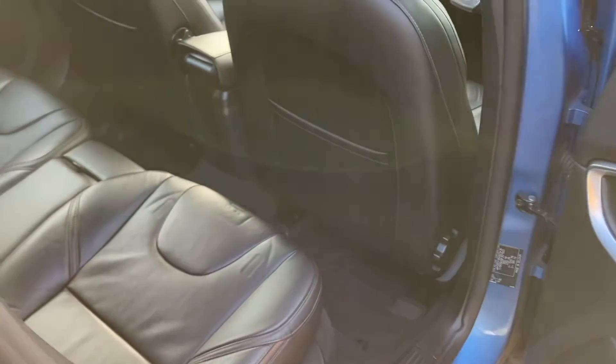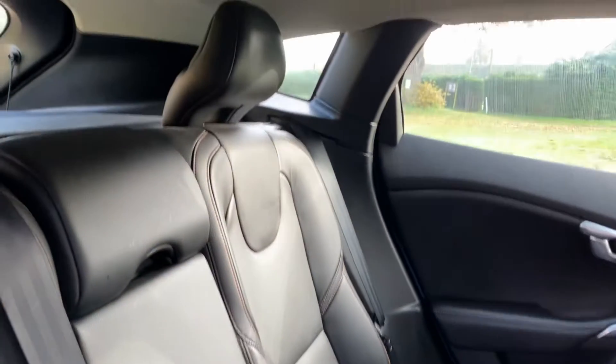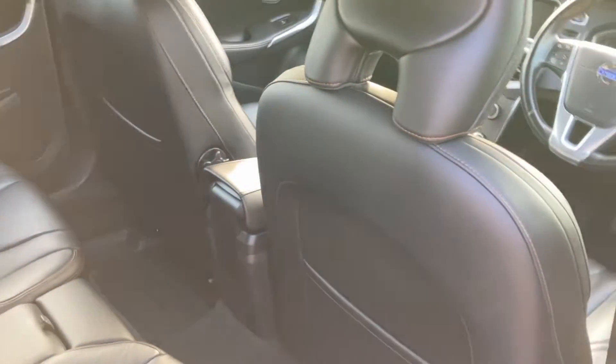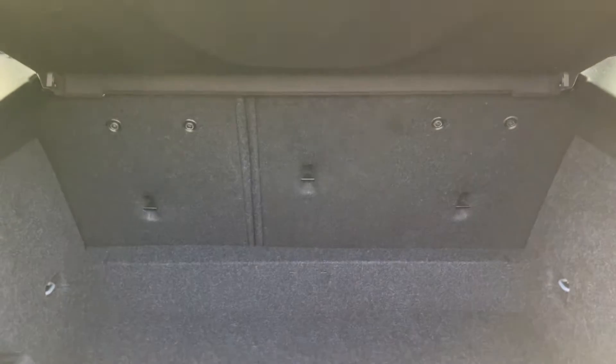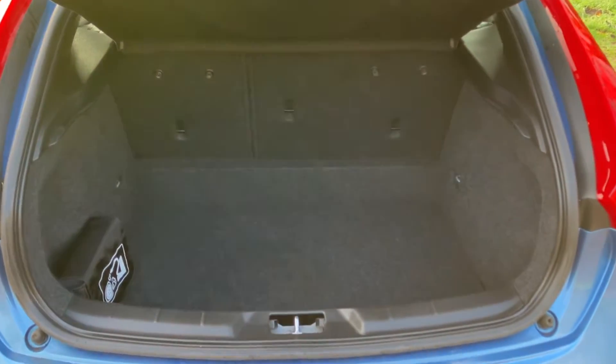I'll just show you into the rear of the vehicle and into the boot here. Good boot space, and the rear passenger seats do fold down as well, so if you need more space you can get it — it's quite a large space in the back there.